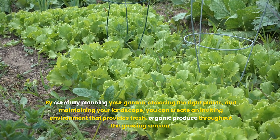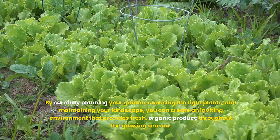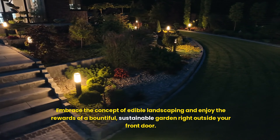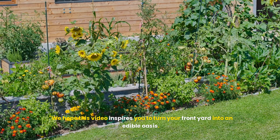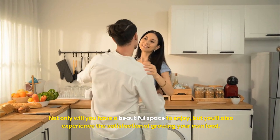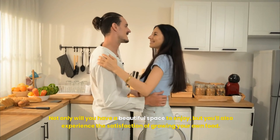Edible landscaping transforms your front yard into a multifunctional space that is both beautiful and productive. By carefully planning your garden, choosing the right plants and maintaining your landscape, you can create an inviting environment that provides fresh, organic produce throughout the growing season. Embrace the concept of edible landscaping and enjoy the rewards of a bountiful, sustainable garden right outside your front door.